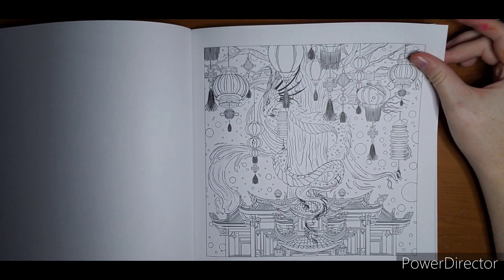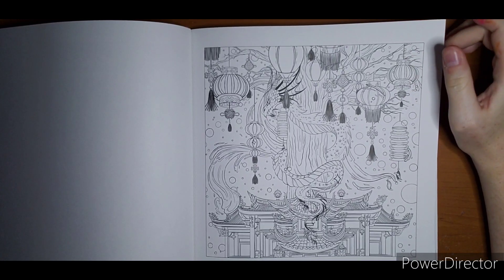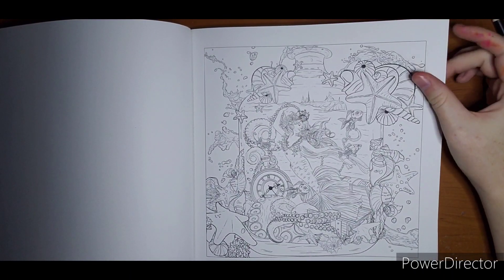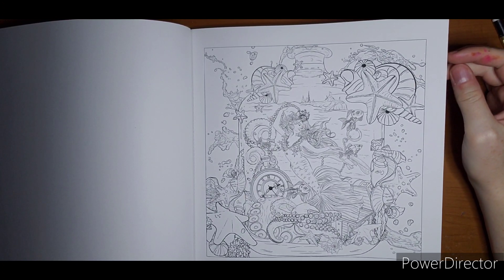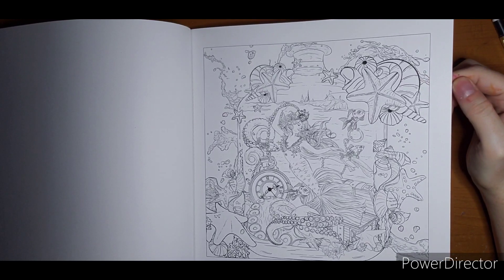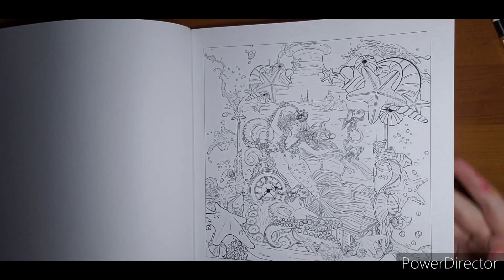This would be a fun oriental page to do — you could do a bokeh background. The circles are already drawn in for you. This is the one I really liked. I'm thinking maybe doing this for a mermaid. There are a few mermaids throughout Mythographic. But I do like this in-the-jar one — I think it would be fun to do. I have my eye on this one.